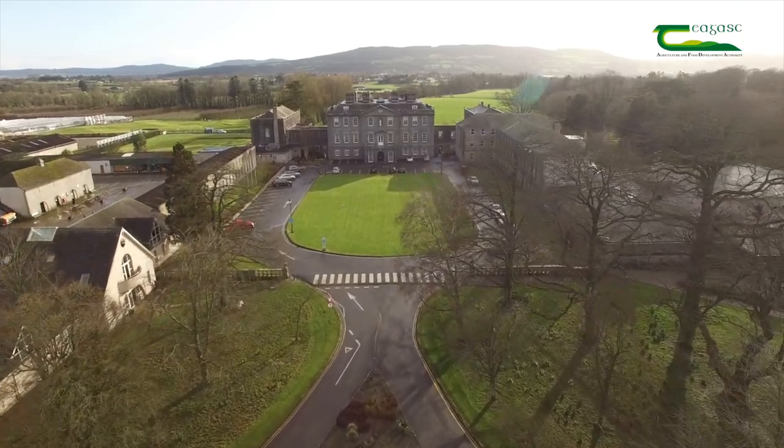Welcome to Agri-Aware's annual Farm Walk and Talk event. We have teamed up with Chagas in Kildalton to bring to life some of the key practices and concepts of Irish agriculture. Through these videos we hope that you'll gain some insights into how a real farm works. We'd like to thank Chagas and all of our key sponsors for help in putting together these videos.